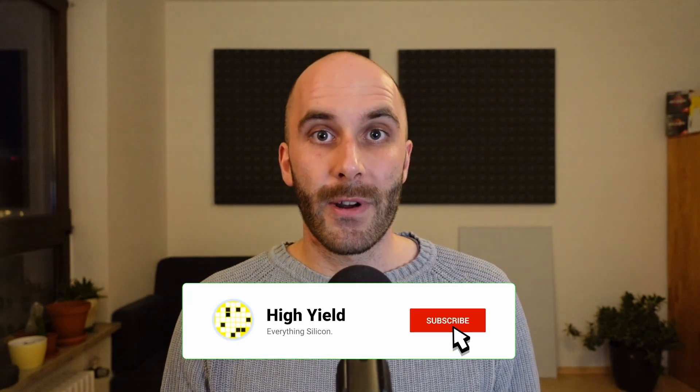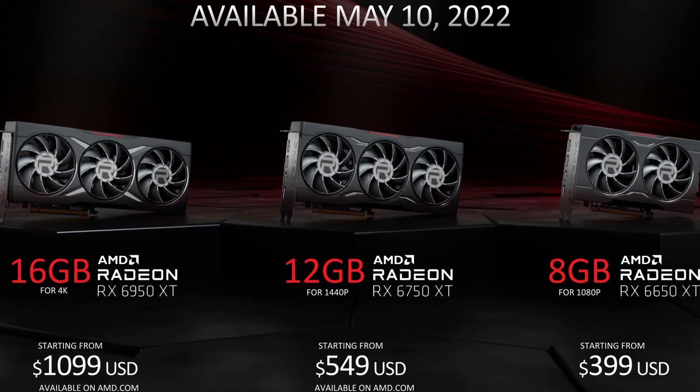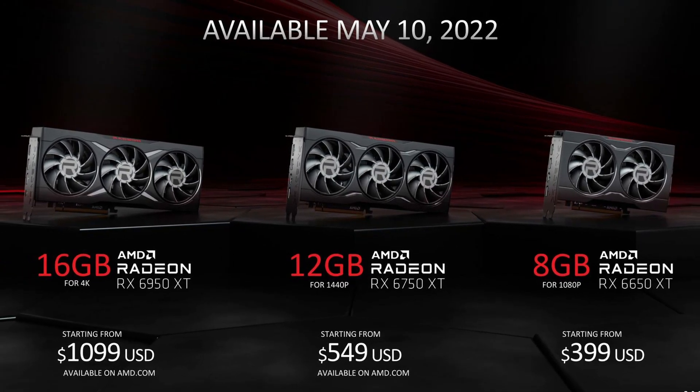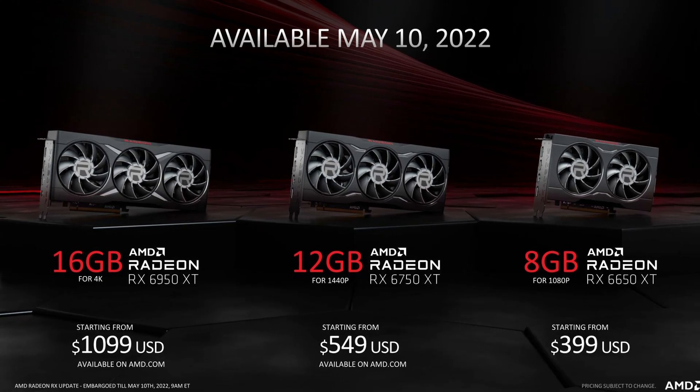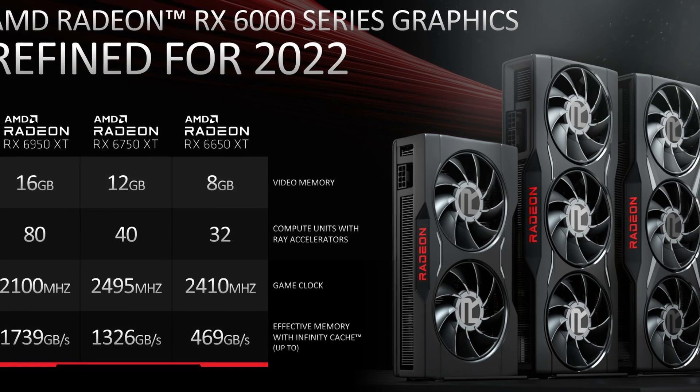Now that we have all the info, you can already see why this refresh is not something anyone needed or even wanted. We get three new cards that are on average maybe 5% faster, which is close to negligible. At the same time, these new GPUs draw between 9–12% more power and have their MSRP raised by 5–15%. They are clearly a worse deal — less efficient with an even poorer performance-to-price ratio, and the performance increase is barely noticeable.